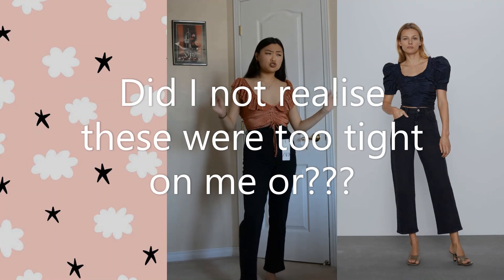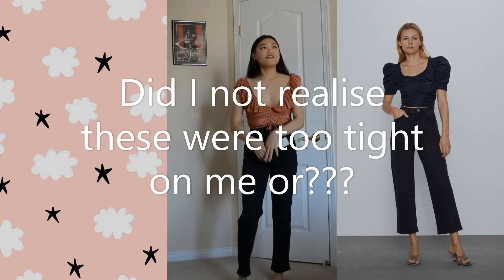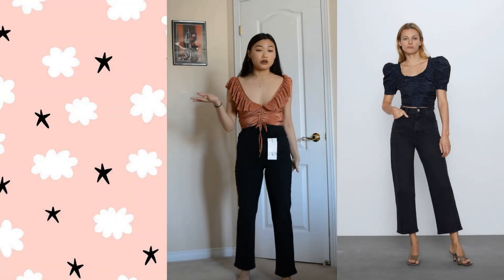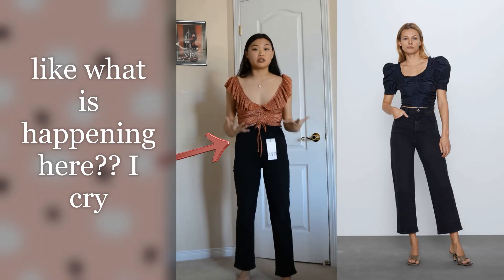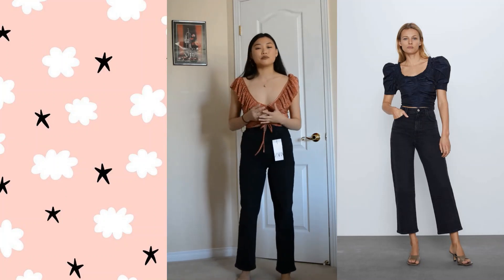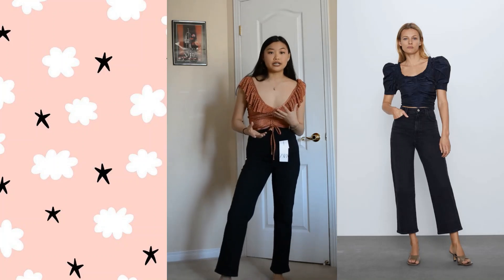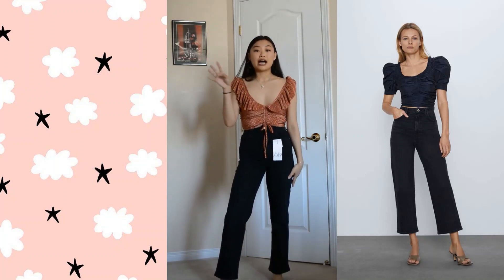These are the super high-rise vintage slim fit jeans. First look right away, you guys can tell that it's so much cuter on the model. Where it cuts on her on the bottom is what I wanted the fit to look like, but as you can see they're much longer on me. In my opinion, it's kind of awkward and just not the same look that I wanted — it's no longer that same vintage look that the model has going on.